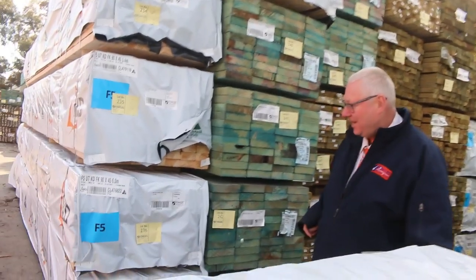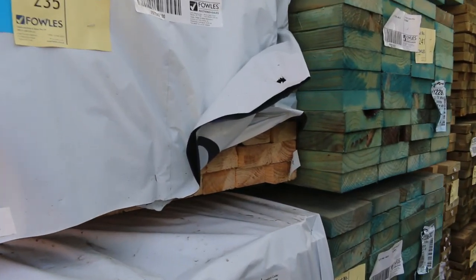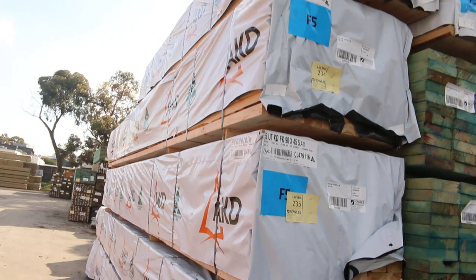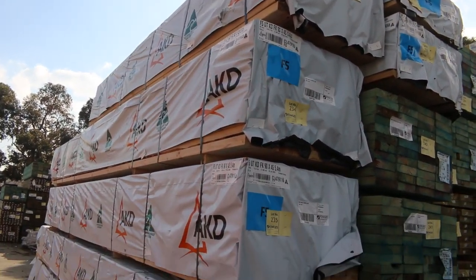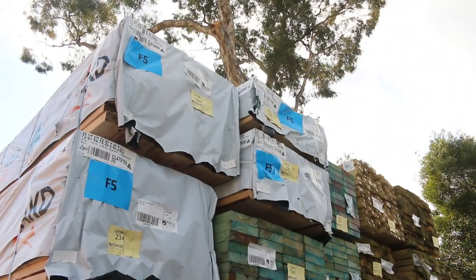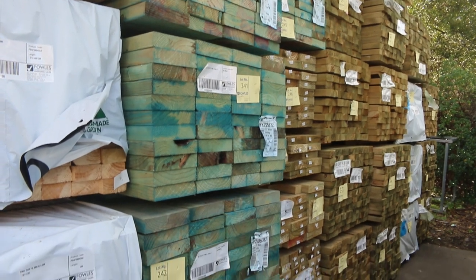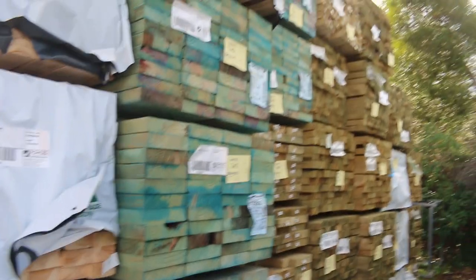Starting right down the back of the yard here, we've got a big heap of framing pine — a lot of 90 by 45 in a variety of lengths up to 6 metres long. Some half-sized packs as well this week, so if you only needed a smaller pack, there's a couple of nice smaller packs up there. In behind there, we've got a bit of termite-treated 190 by 45 T2 — some 6.0s and some 5.4s, and a couple of packs of 4.8s as well.